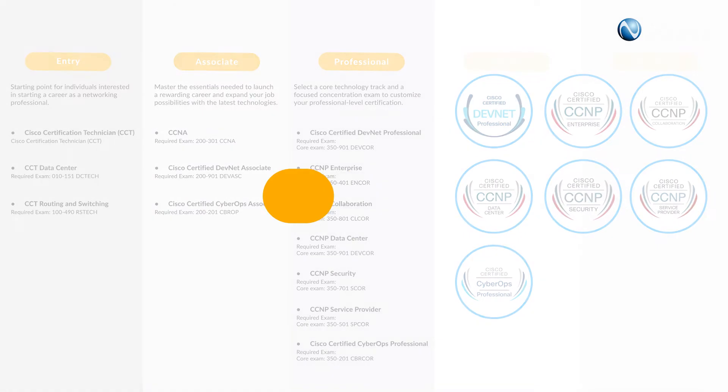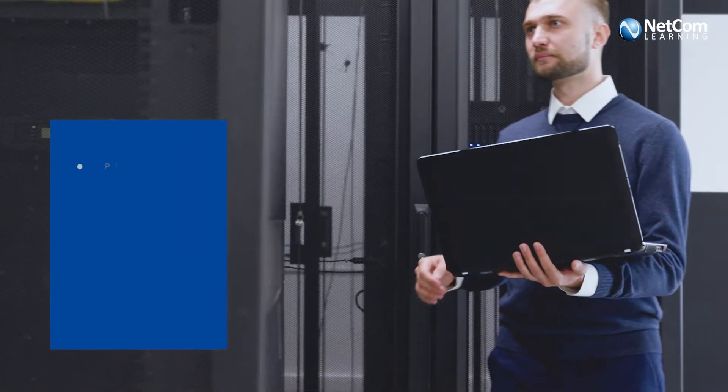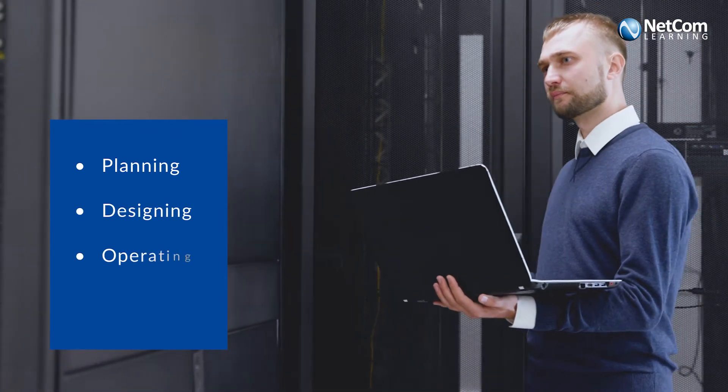Going ahead, we have the expert level that validates end-to-end IT skills such as planning, designing, operating, and optimizing.